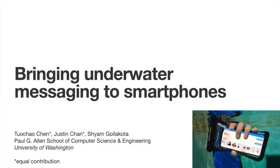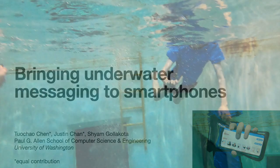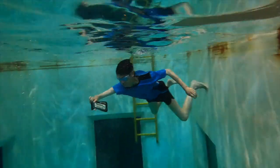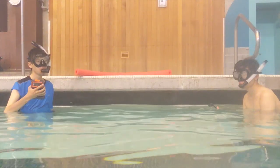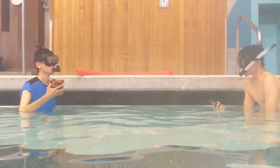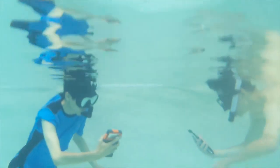We show for the first time how we can bring underwater communication to smartphones just by downloading an app. Since radio signals like Wi-Fi and Bluetooth do not work underwater, our system creates an acoustic message using speakers and microphones and mobile devices with no additional hardware.